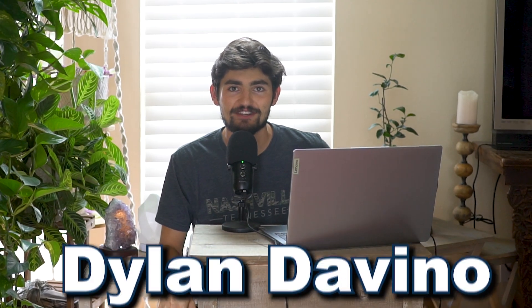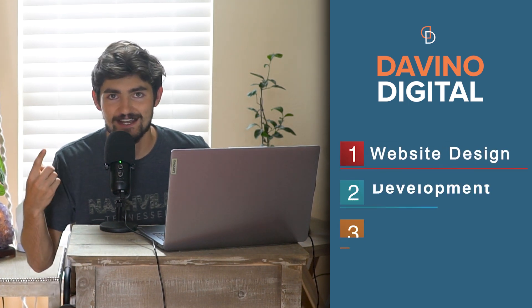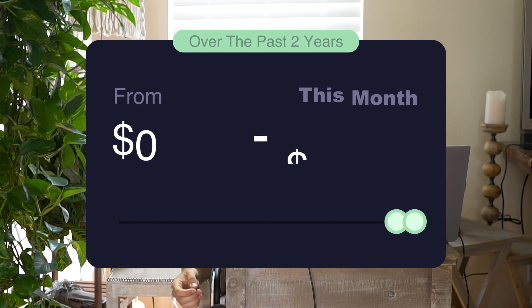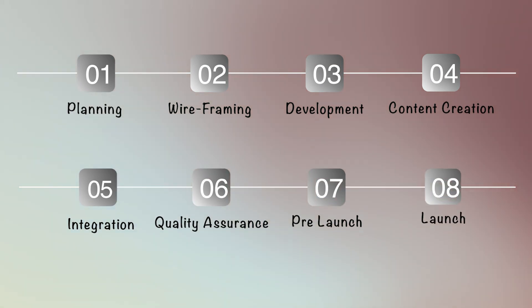My name is Dylan Devino, I'm the founder of Devino Digital, an agency that specializes in website design, development, SEO, and social media marketing. Over the past two years I've scaled my agency from zero dollars a month up to ten thousand dollars this month. In this video I'm going to break down eight different phases of how you can build a website from start to finish for your clients.